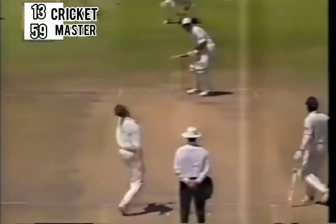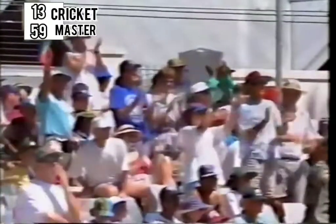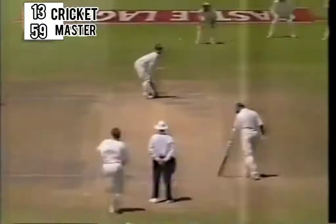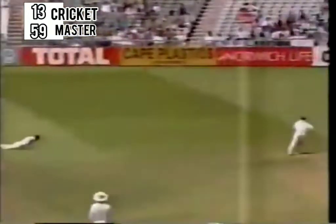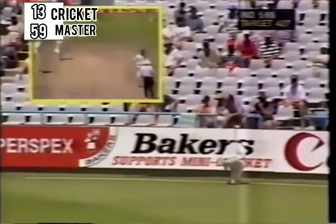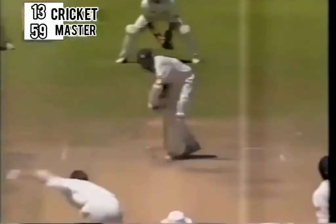Sachin Tendulkar has been caught out to the pull shot. Well, he's declared his intentions — he is going to play positively and in such a situation he's not going to always score runs. Absolutely no run — flourish about that shot, very cleanly played between gully and first slip.